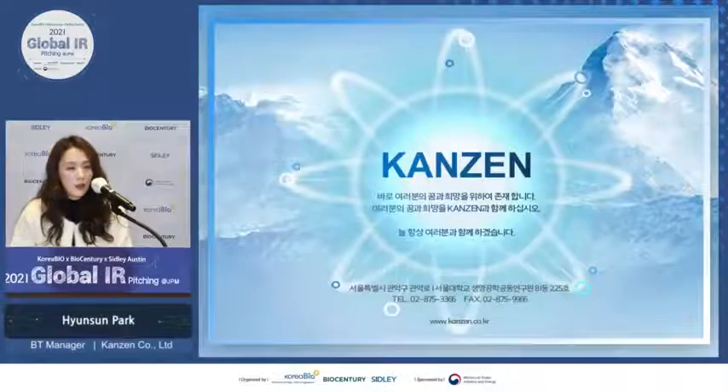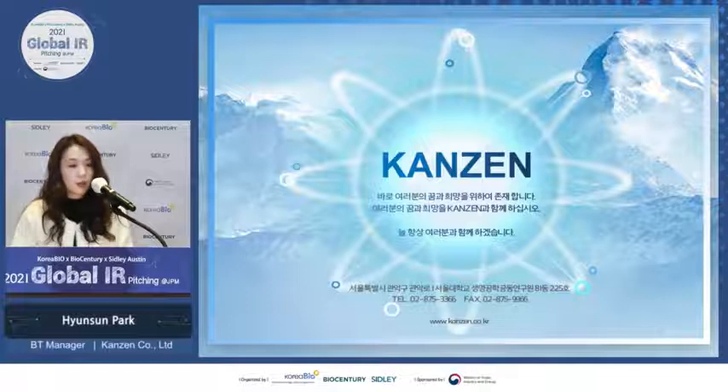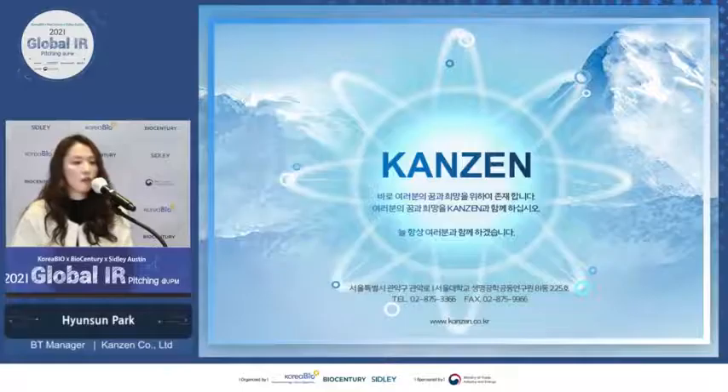We have a large R&D network within Seoul National University, with Proteome Tech and Chungbuk Technopark. Like our company's mission statement, we will continuously strive to give you great pleasure and hope through the implementation of innovative biotechnology. Thank you for listening.